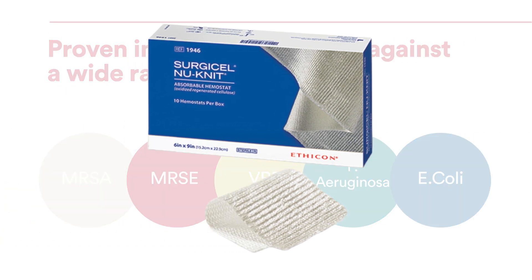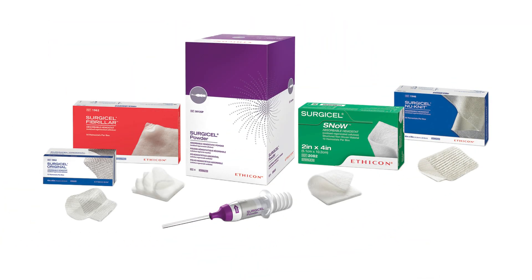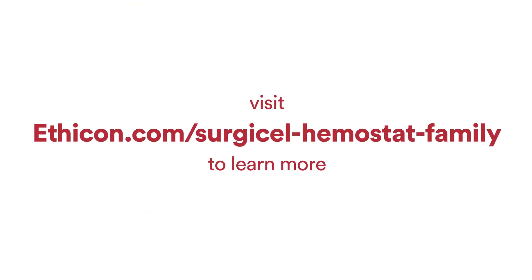As bleeding needs evolve, the Surgicel family leads the way with innovative solutions for all of your oozing bleeding needs. Visit eficon.com/Surgicel-Hemostat-family to learn more.